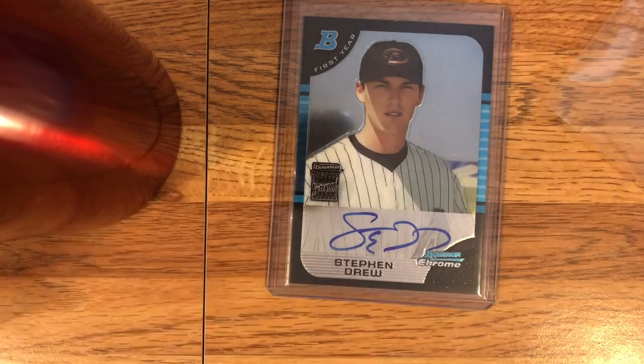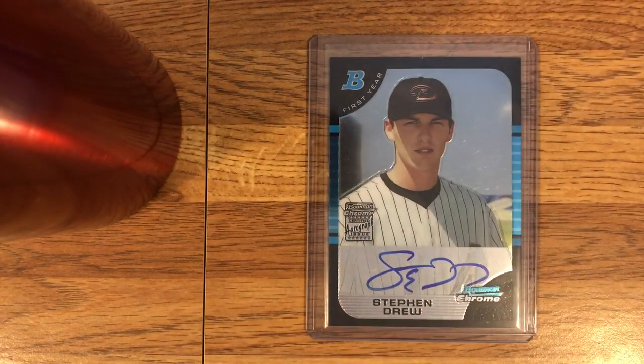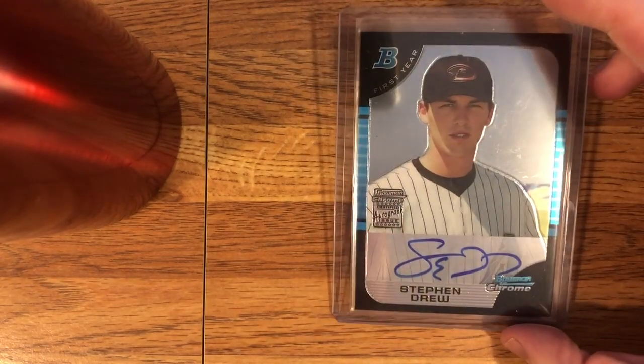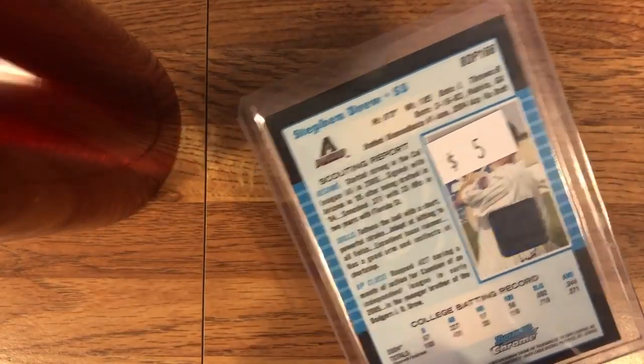He was like a major prospect back in his day. And I love these Bowman Chrome autos — they do demand a bit of a premium in the baseball card world. At first I was kind of put off by that, but after looking around and buying a lot of different cards, I think it's worth their premium. I think they're just cool, especially when they're just like a headshot like this. I really like that — it has a very retro vibe to it. I think these cards just age really, really well. So that's a fun one.